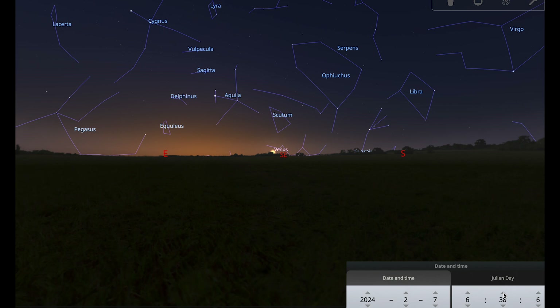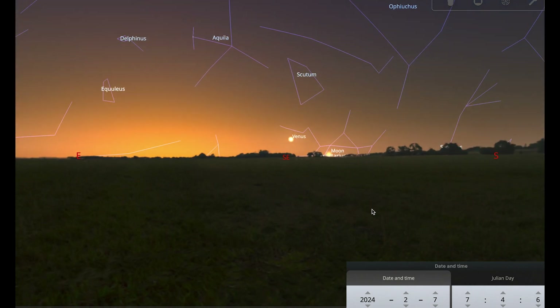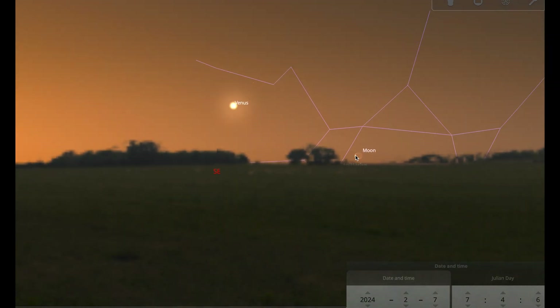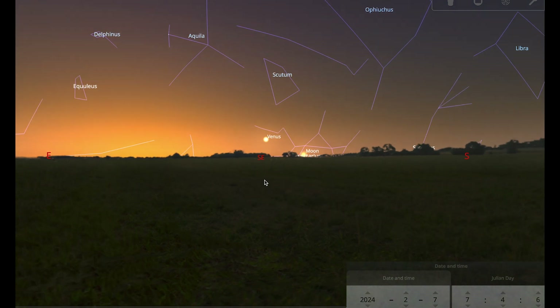Going to the morning of the 7th, you can see that through that first week of February Venus is getting lower and harder to spot. On that morning there's also a very thin crescent moon — a bit of a challenge — so see if you can spot both of them. Venus will be much easier to spot than the moon. As always when observing early morning objects, make sure you observe before the sun is up and stop when the sun has risen, so you don't accidentally look at the sun and damage your eyesight.